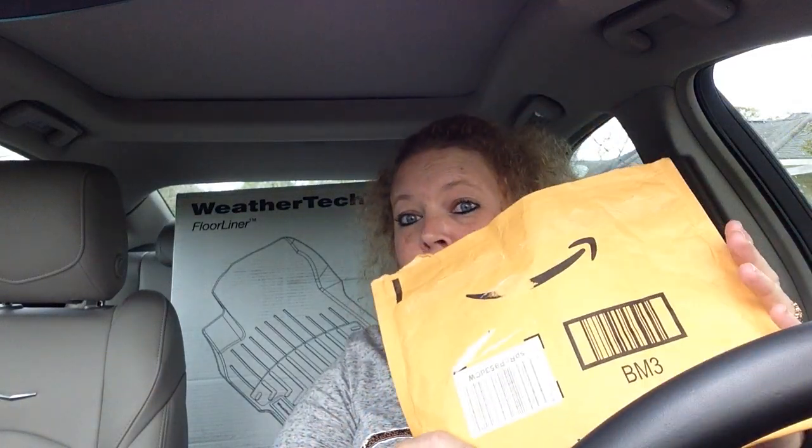First up, I have some new sunglasses that I picked up on 6pm.com for a really amazing price. They are Quay brand sunglasses — I love Quay. In our area they sell them at Dillard's for quite a lot of money, but if you order from 6pm it's a great deal.